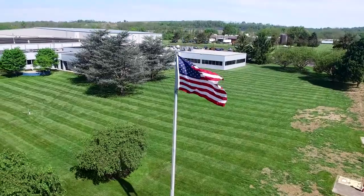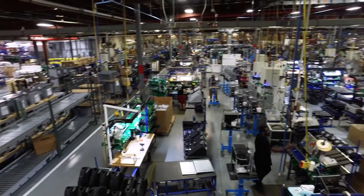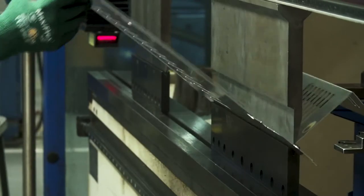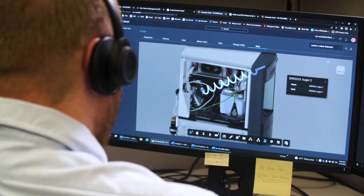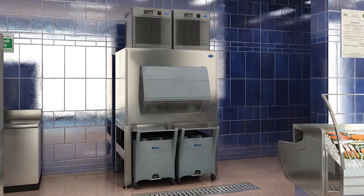At our 225,000 square foot state-of-the-art manufacturing facility in Easton, Pennsylvania, we design, manufacture, test, deliver, and service our products for safely making, storing, and transporting ice.